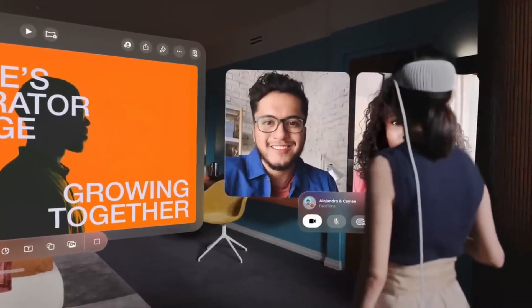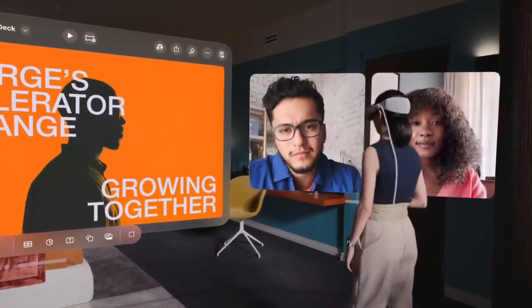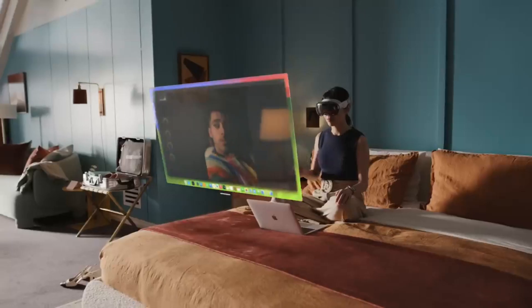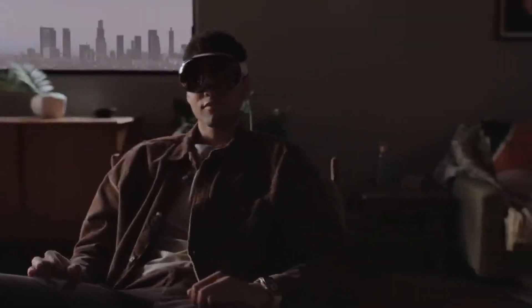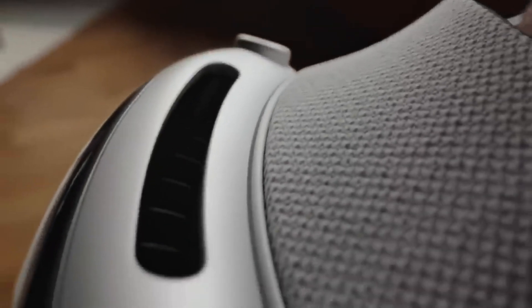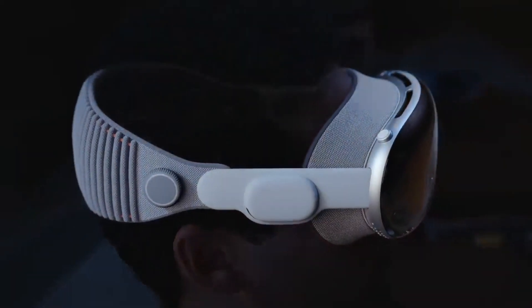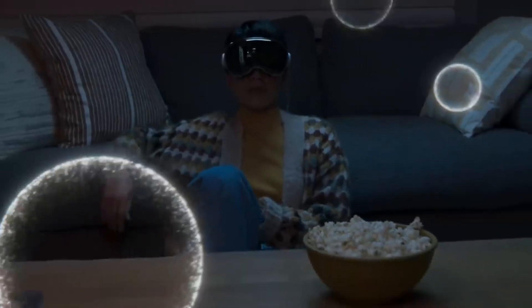Apple Vision Pro features a sophisticated appearance, a high-resolution display, a 3D camera and spatial audio, which provides a genuine sound experience. It is also possible to personalize it by adding optical inserts, light seals, and headbands to make it more comfortable and suitable for your eyesight. At a price of $3,499 or $291.58 a month for a period of 12 months, Apple Vision Pro is available for pre-order and will begin shipping on February 2nd.